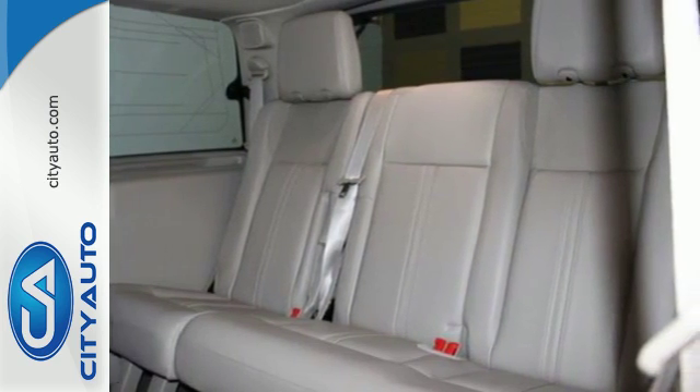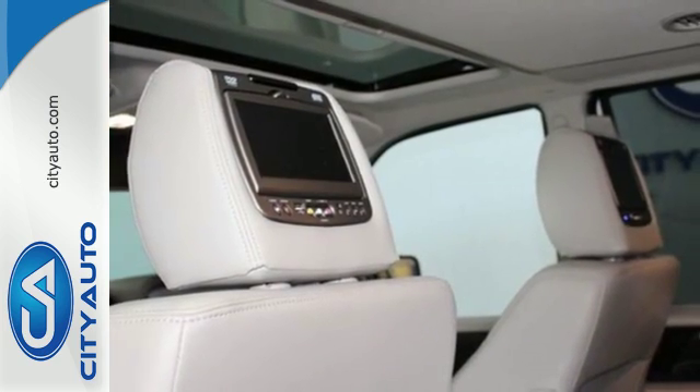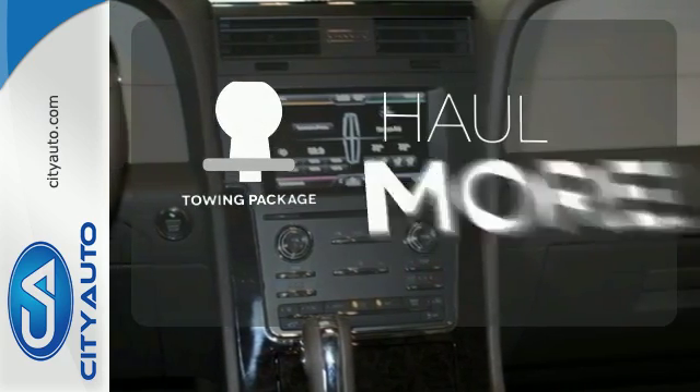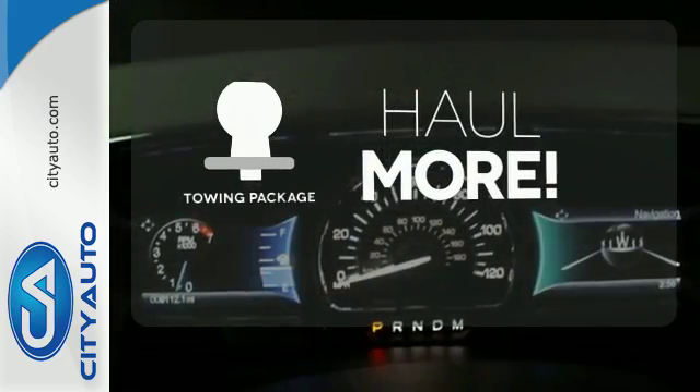It's family-friendly too, with power-deployable running boards, a backup camera, and a towing package for all your toys. Whether for work or play, the tow package has you ready for anything.